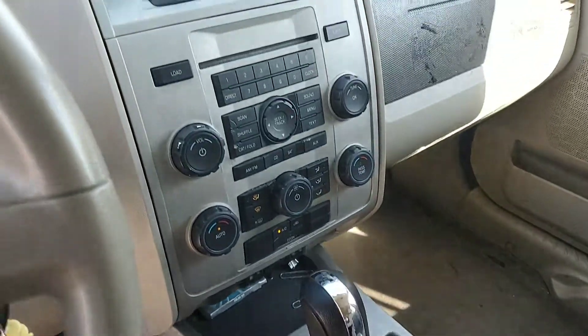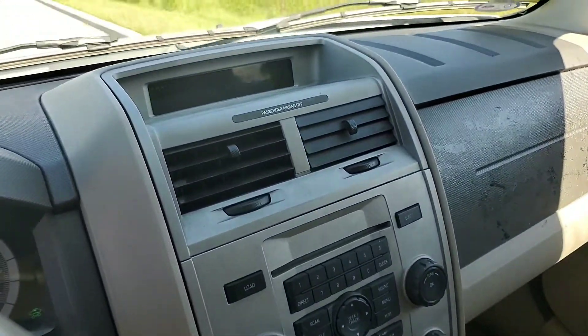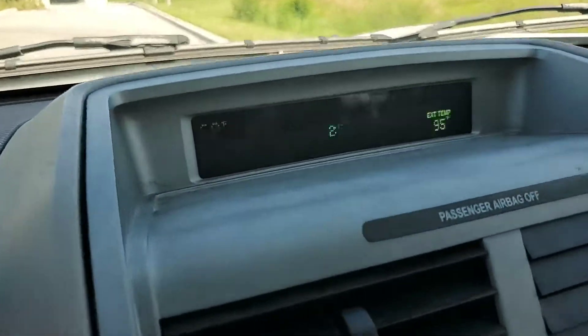Automatic, cold AC, AM/FM/CD player. As you can see, it's 60 degrees in here.